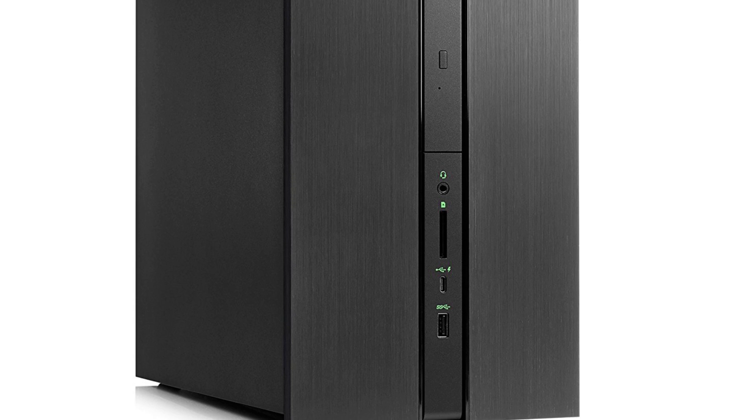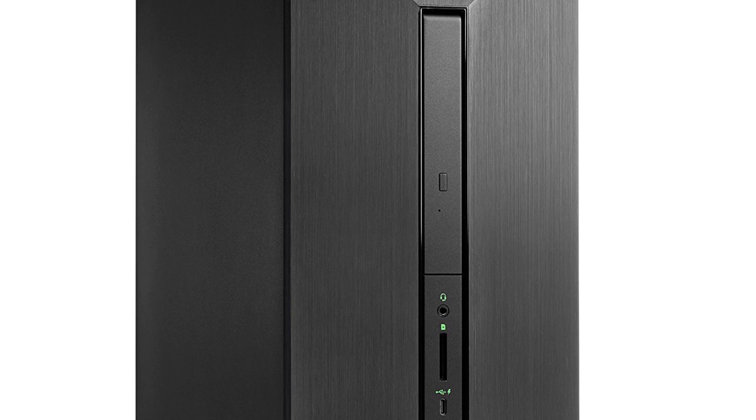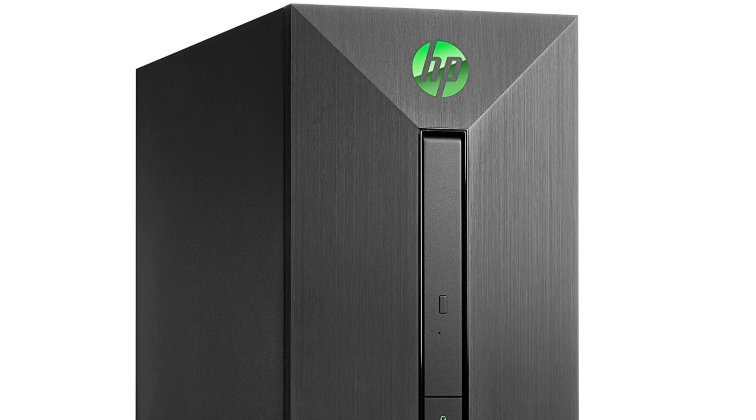Lastly, the best budget computer for graphic designers — if you're just getting started and need something more affordable, the HP Pavilion is well equipped for the price. It comes with an i7 processor, a GTX 1060 graphics processing unit, 16 gigs of RAM, 256 gigs of solid state drive, plus one terabyte of SATA standard hard drive. It is well equipped for a graphic design computer.